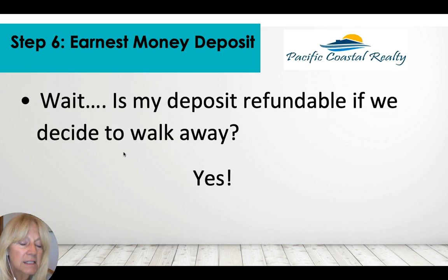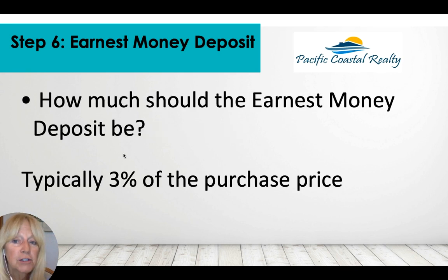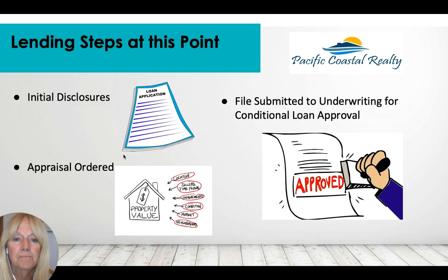Is the deposit refundable if you decide to walk away? Absolutely — during our contingency period. How much should the earnest deposit be? Typically about three percent of the purchase price. On a $700,000 home, that's $21,000 that goes into escrow. The seller doesn't touch it — it's held by that neutral third party, the escrow company.